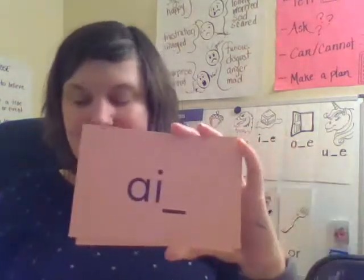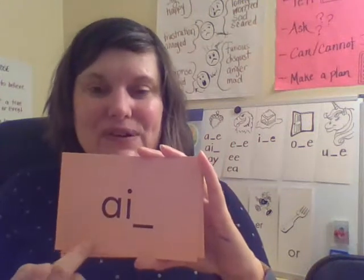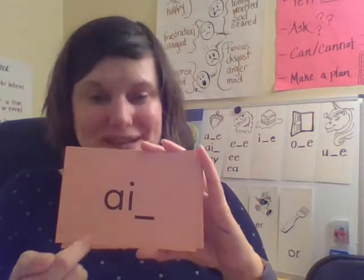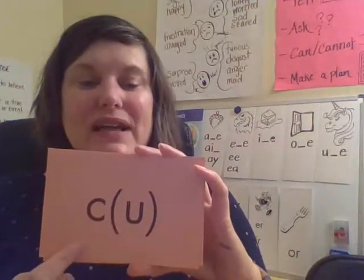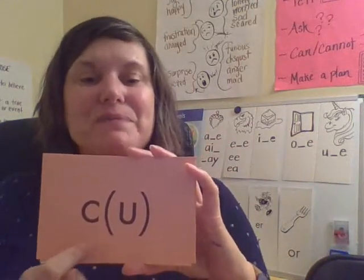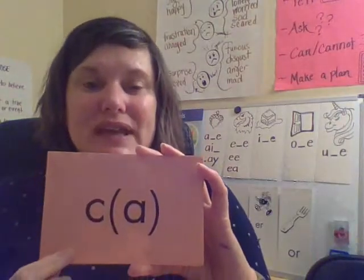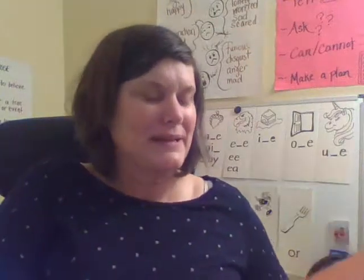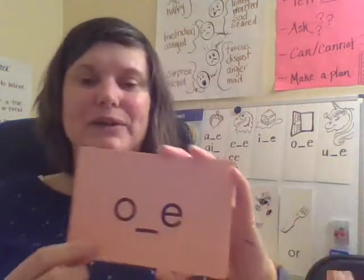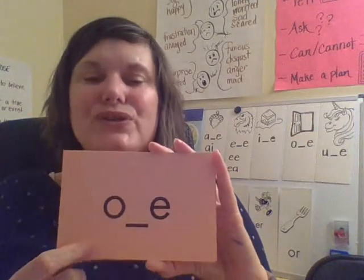Another vowel pair — so this says A. Together: A. Your turn. Good job. My turn: K. Together: K. Your turn. Good. My turn: K. Together: K. Your turn. Good. I think we're ready to take these C's out of here. My turn: K. Together: K. Your turn. Good.